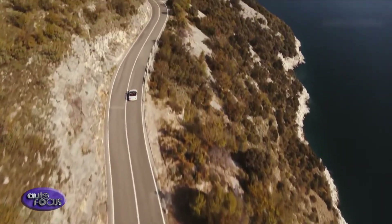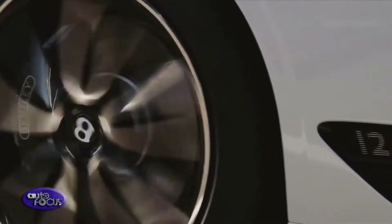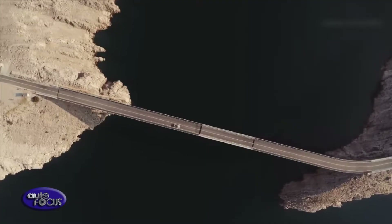The powertrain produces 635 PS and 900 Newton meters of torque, accelerating from 0 to 100 kilometers per hour in just 3.8 seconds, on to a top speed of 333 kilometers per hour.